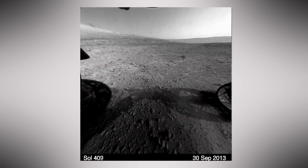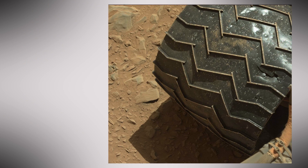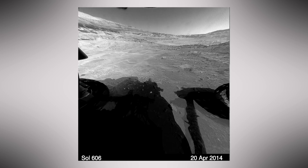Then Curiosity put the pedal to the metal to get to Mount Sharp. That's when engineers noticed excessive wear on the rover's wheels. A lot of work went into understanding the cause and how to avoid it, but now we're confident that the wheels can take us where we need to go.